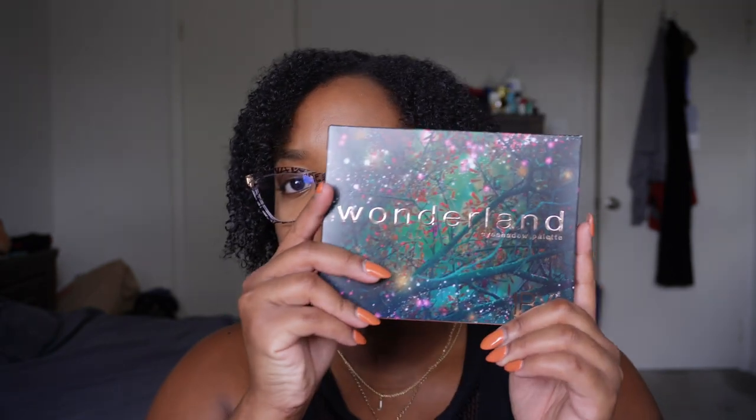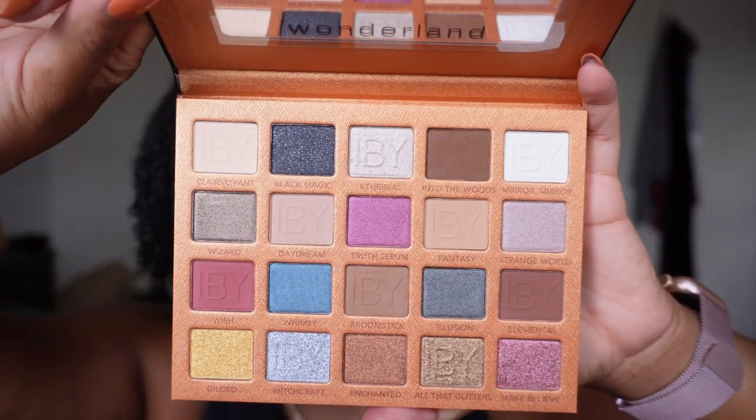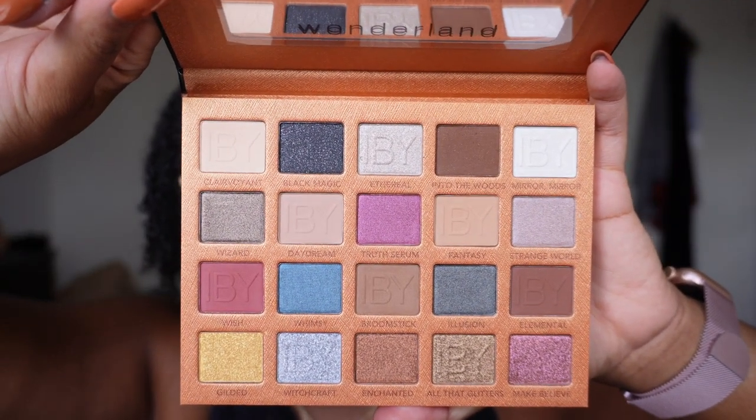I have this Wonderland palette from IBY Beauty that I found at TJ Maxx. I wanted to do a full face of TJ Maxx makeup but obviously haven't gotten to it. It's such a pretty palette — so stinking cute. I haven't had a chance to use it and I don't know if I will. It is a somewhat neutral palette, so I'm going to put this in my declutter pile because we've got to make room. Things have to go.